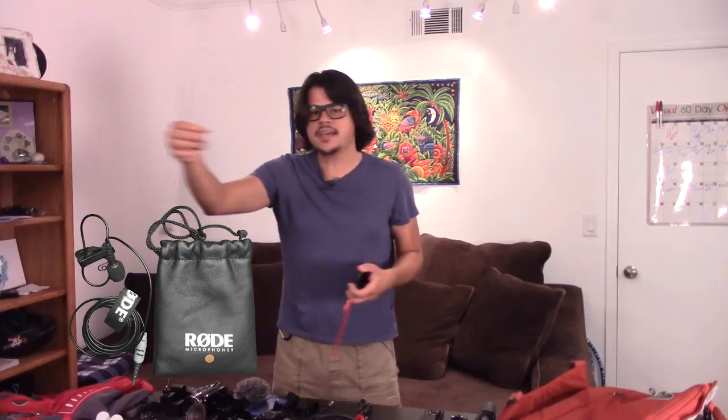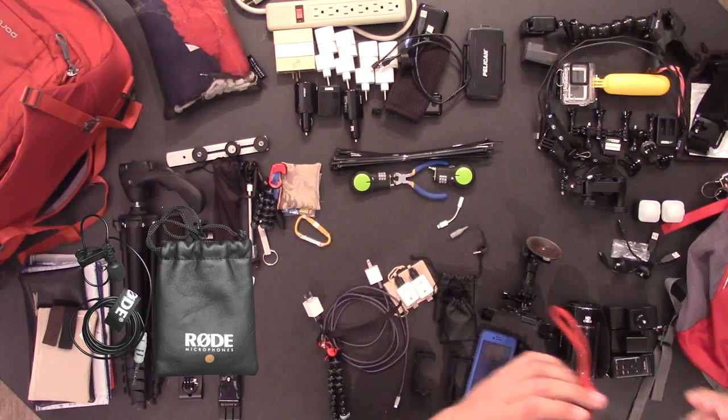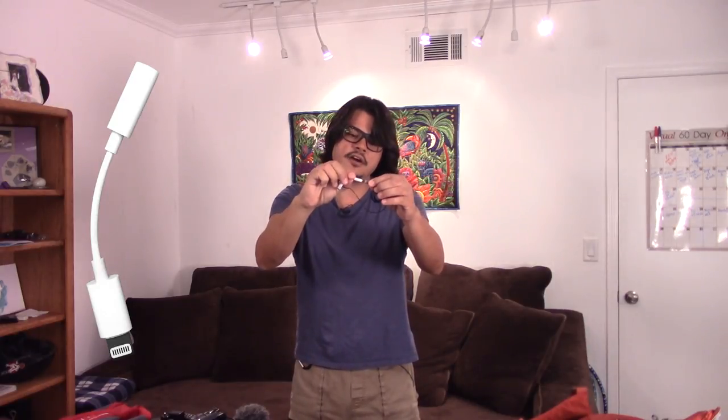In addition I bring these Rode lav microphones — two of them. They connect via TRRS into the side of the phone, allowing you to put your phone in your pocket and wire it up. We clap sync between both of us, which allows us to sync the audio in post. There's also a cable to convert it to a standard eighth-inch connection for any camcorder. Don't forget the iPhone 7 TRRS to Lightning cable if you have an iPhone 7.